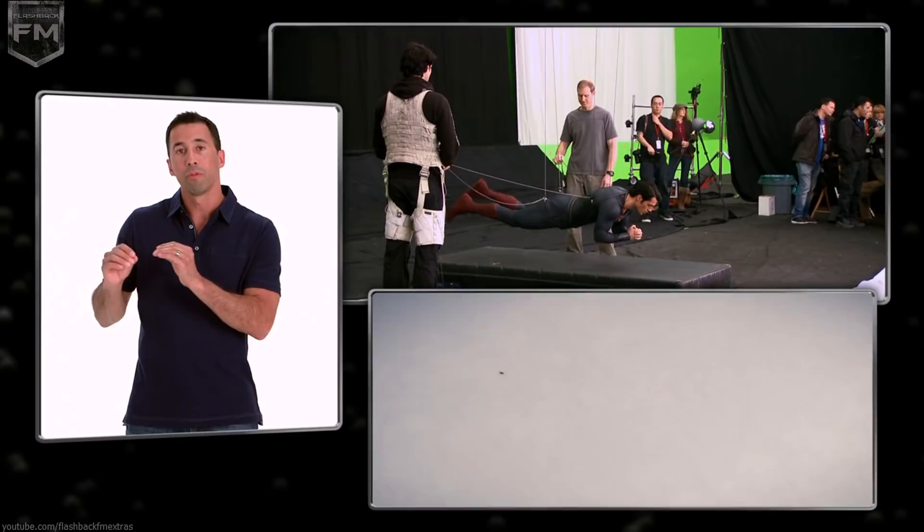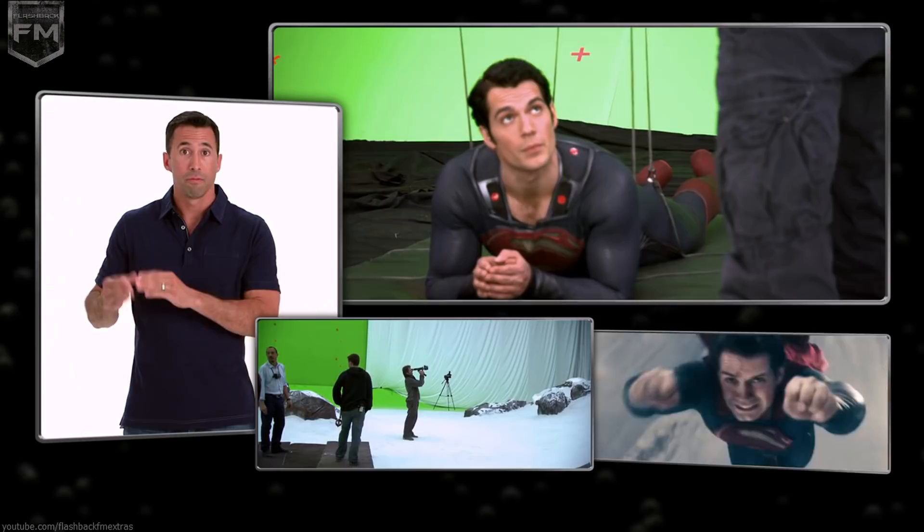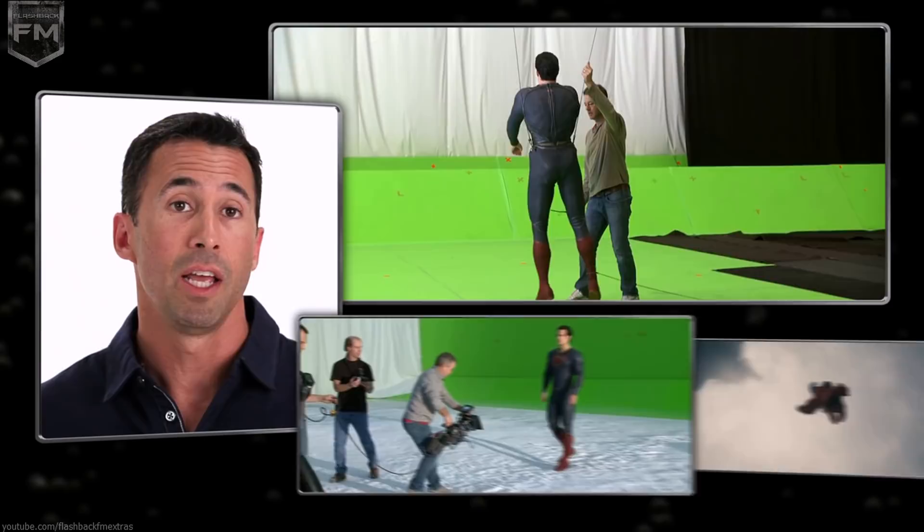Hey guys, I'm back. This scene is an excellent illustration of how we work with visual effects between Zack, DJ, and myself, coming up with the best method for each particular gag, action, or scene.